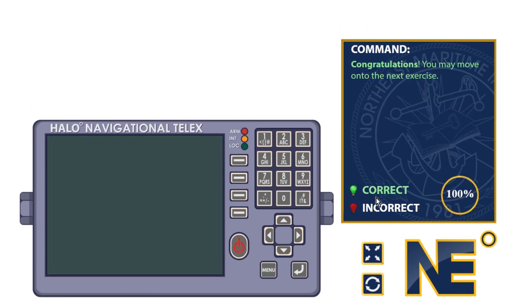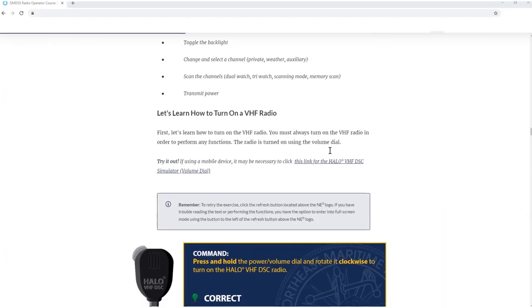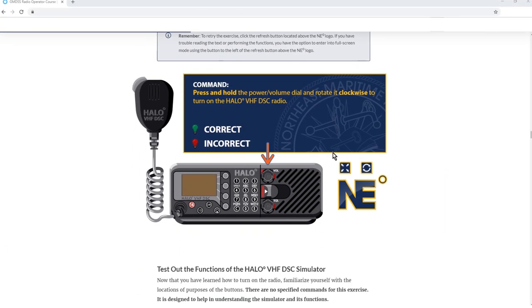Through practical exercises, quizzes, and examinations, you will familiarize yourself with GMDSS components and protocols.